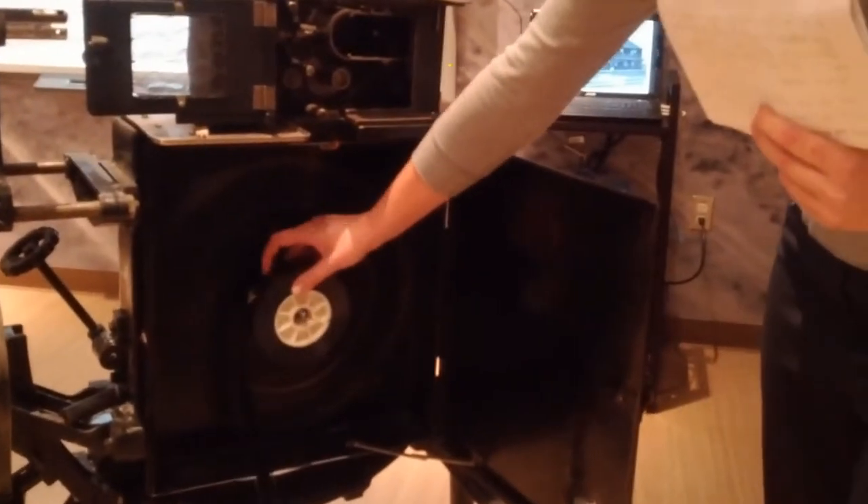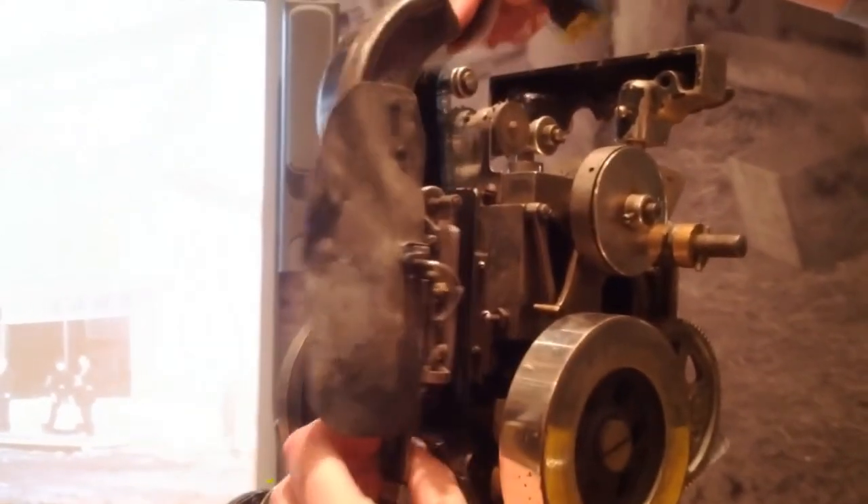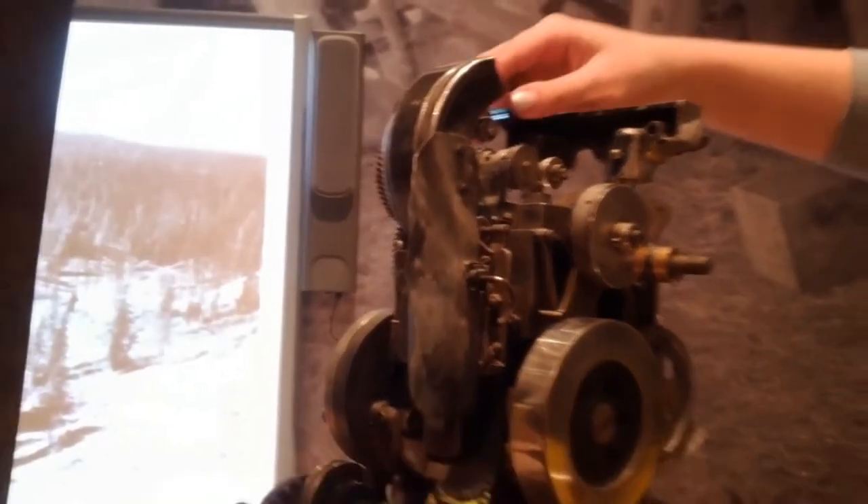A film is placed in the feed wheel, placed into the gate like this. Light then passes from the bulb through the lens into the film and projects it onto the movie screen.